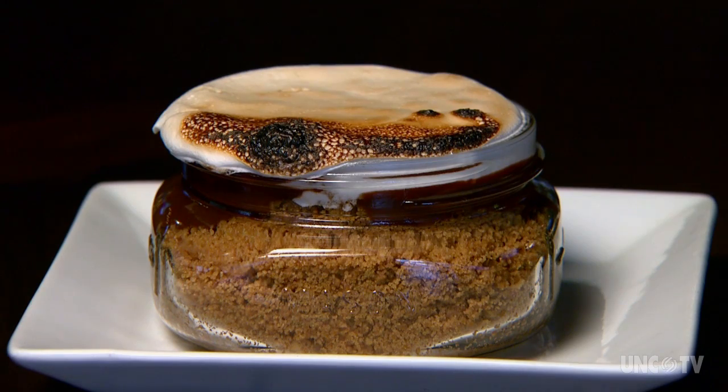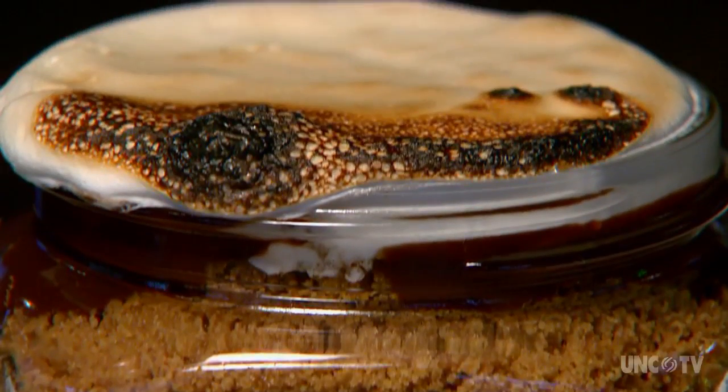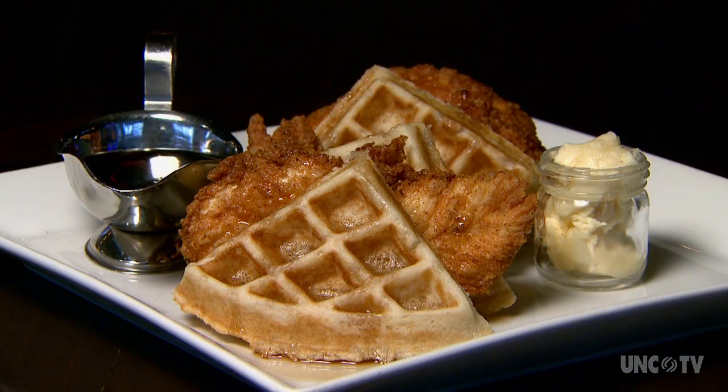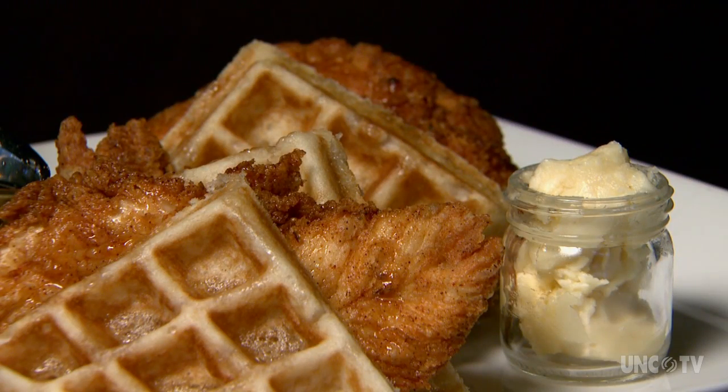Let the decadence continue with a s'more in a mason jar — yum and so cute. And another house favorite: fried chicken and waffles. This syrup has a kick to it.